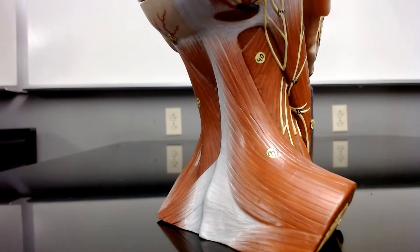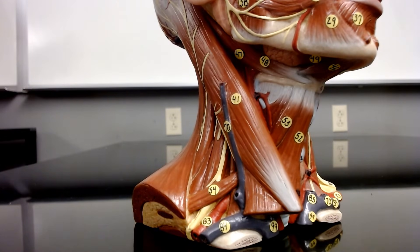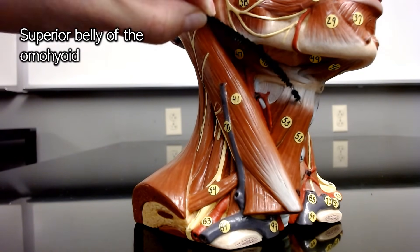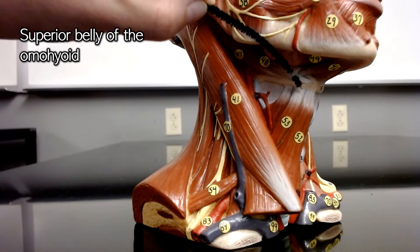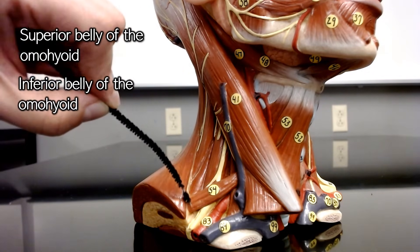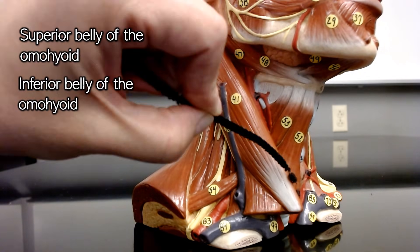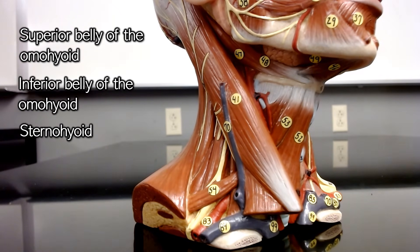Real quick, I'm going to go back and mention some muscles I skipped underneath the sternocleidomastoid, just to help you keep things in perspective. This muscle here is the superior belly of the omohyoid — omo means shoulder — so you find the inferior belly of the omohyoid pointing towards the shoulder right here. Next to the superior belly of the omohyoid is the sternohyoid, because it attaches to your sternum. If you want to learn more about the omohyoid muscles, I have an entire video dedicated just to them that I will link in the description.